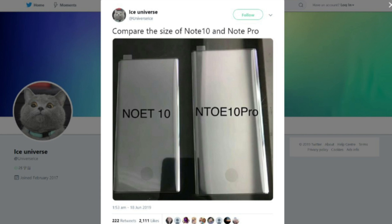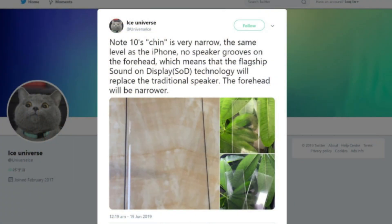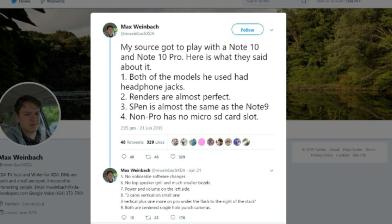Let's start by covering some of the ground we've already had on the Samsung Galaxy Note 10 — whether it's this tweet from Ice Universe talking about the comparison between the Note 10 and Note 10 Pro, or his tweet about the reduced chin and sound-on-display technology which will improve the already excellent speakers on the Note series, or this tweet from Max Weinbeck of XDA Developers about a top 10 list of features on the Samsung Galaxy Note 10 and Note 10 Pro. And no, there is not going to be a headphone jack — more on that in a separate video.